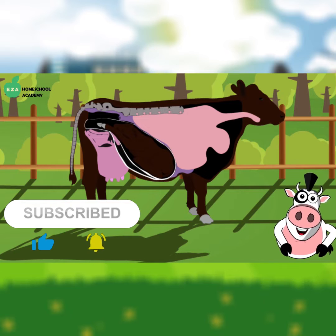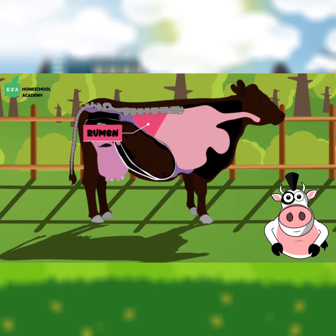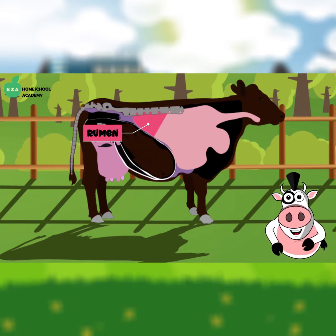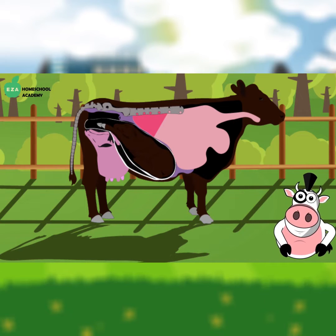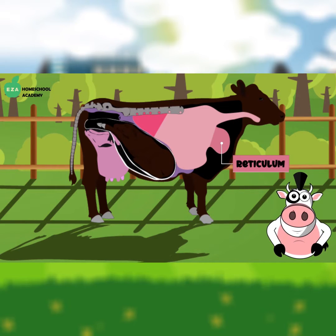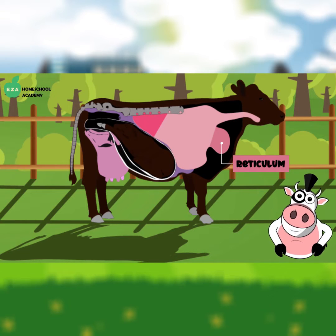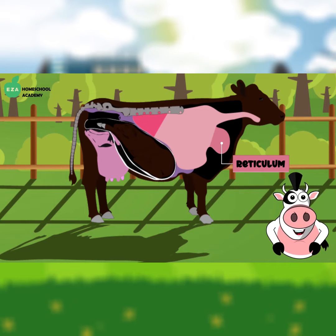Food taken in by the animal first goes to the rumen where it is broken down. Next, the food mixes with the cow's saliva and produces cud in the reticulum. After some time, the cud is regurgitated into the mouth where it is chewed again and swallowed.